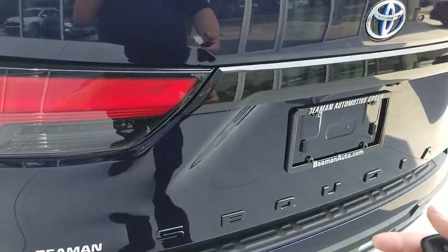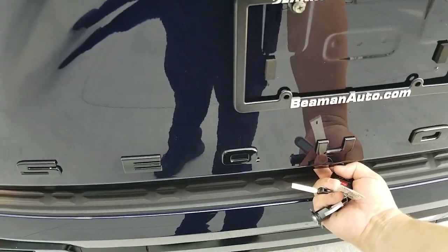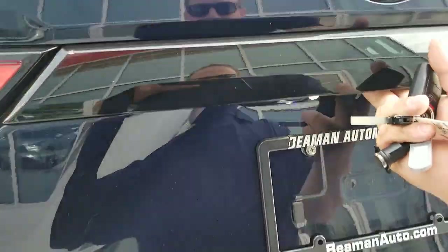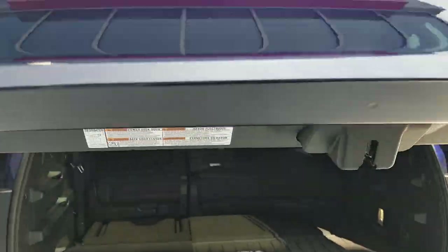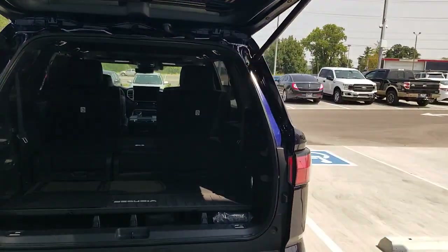So if it doesn't power itself all the way up, you might wonder what's the deal. You can actually come down here, hit the button and release it, and then manually raise your door all the way up — and you can do everything that you want to do.